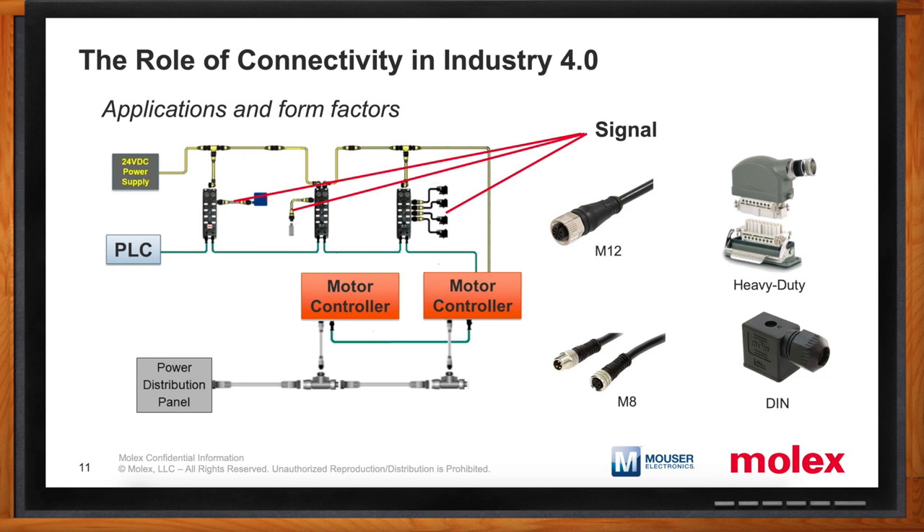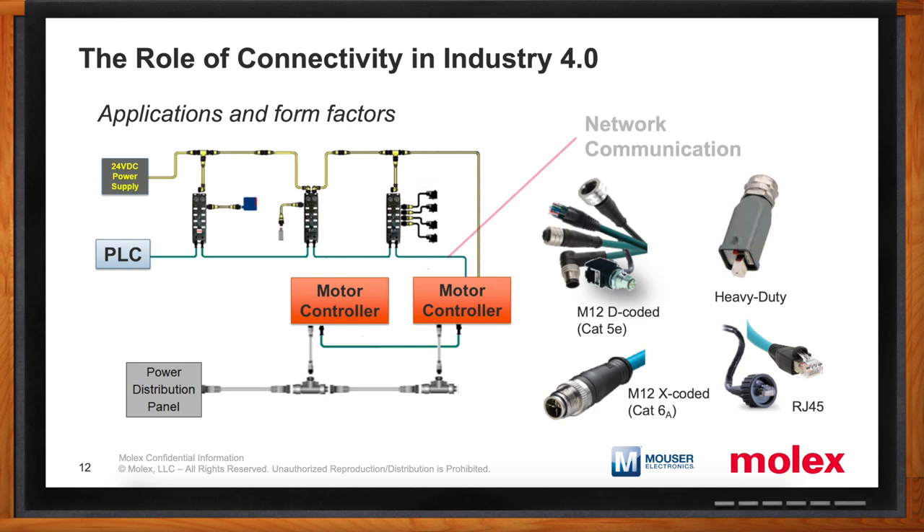What about network communications? There are a lot of different connectors that could be used, but we'll focus on Ethernet applications since we're talking about Industry 4.0. The M12 D-coded connector is the most commonly used industrial connector type to support Ethernet communication on today's factory floors. There are also heavy-duty connectors used for this application, and RJ45s that can be used either in an IP20 or a circular sealed IP67 connection. Industry 4.0 is also driving the need for more and more data and bandwidth, and the M12 X-coded connector is really emerging as the industry choice for this application.